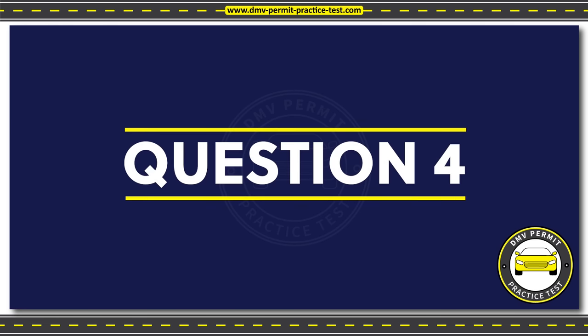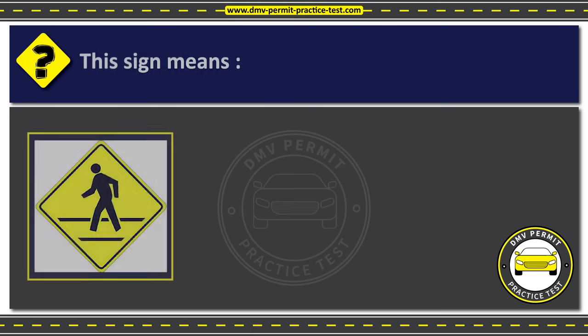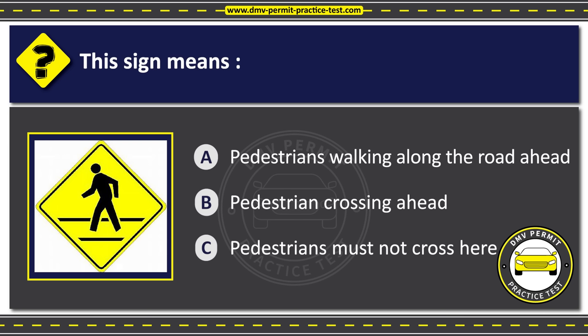Question 4. This sign means: Option A: Pedestrians walking along the road ahead. Option B: Pedestrian crossing ahead. Option C: Pedestrians must not cross here. The correct answer is Option B: Pedestrian crossing ahead.